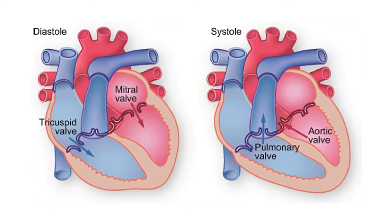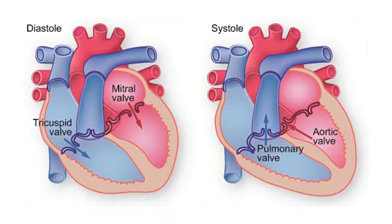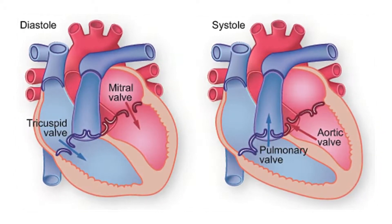Sometimes these valves can get affected — they can cause a leakage, where instead of going forward, some blood may leak back. Sometimes there may be a narrowing of the valves. There are many more conditions that can affect the heart, such as viral infections that can damage the muscle of the heart. In alcoholic people, the heart muscle can also get damaged.